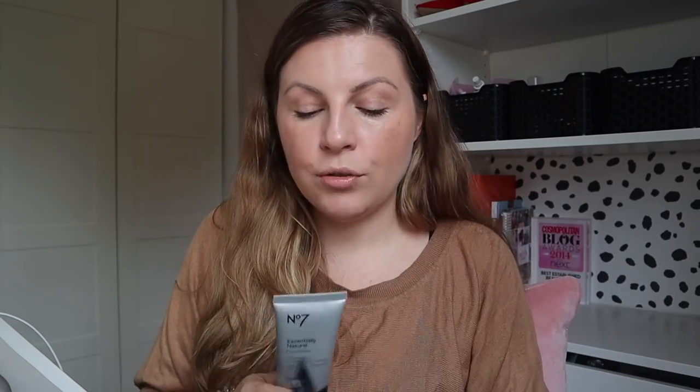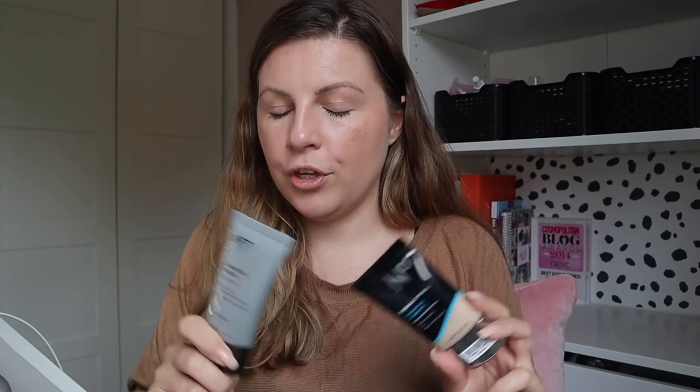I'm actually wearing the Hydra Luminous one today — there will be a review coming soon. Spoiler alert, I'm quite enjoying it. I haven't tried the other one yet. No7 foundations can be quite expensive, so when I get requests to do them, I like to find them when they're on a deal. The deal was save 10 pounds when you spend 20, which was a few weeks ago, so it probably won't be on still now. But it basically meant I got two foundations for 15 pounds, which is a really good deal.